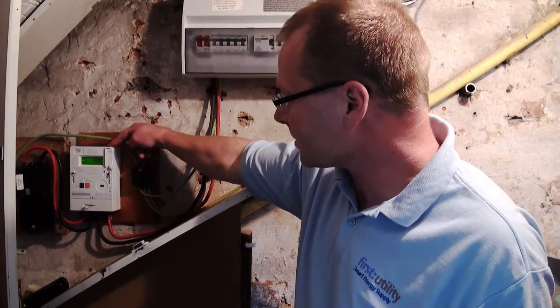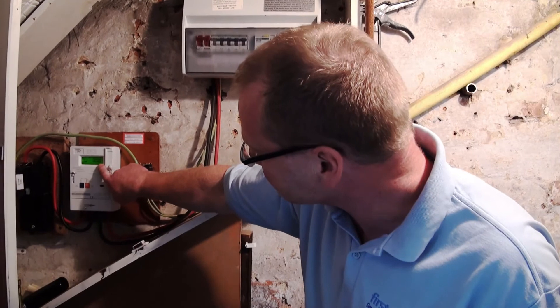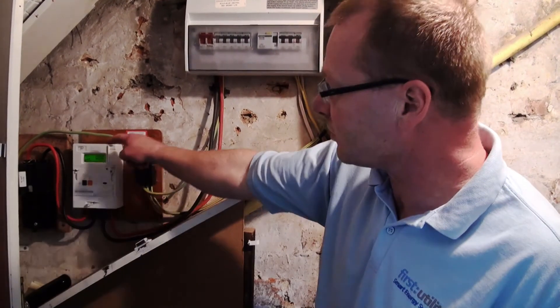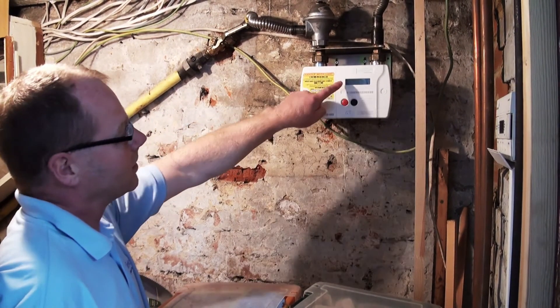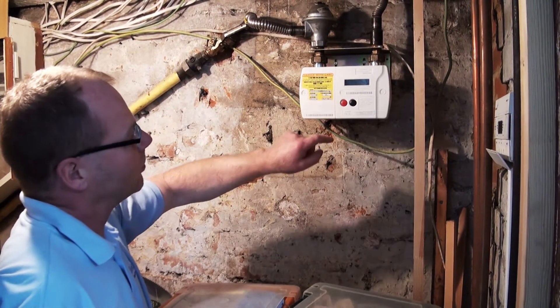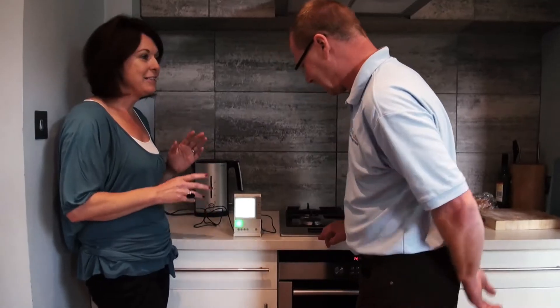Here's the new smart meter installed. As you can see, the reading is just like a conventional meter, so if the customer wants to read the meter, they can. This is the new gas smart meter installed. Normally the display is blank, but if a customer wants to read the meter, they can push the red button twice.